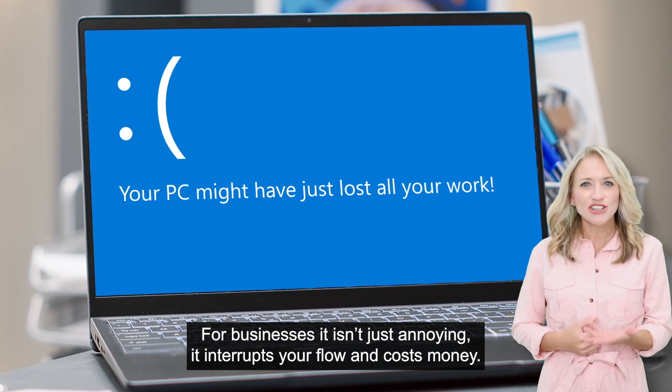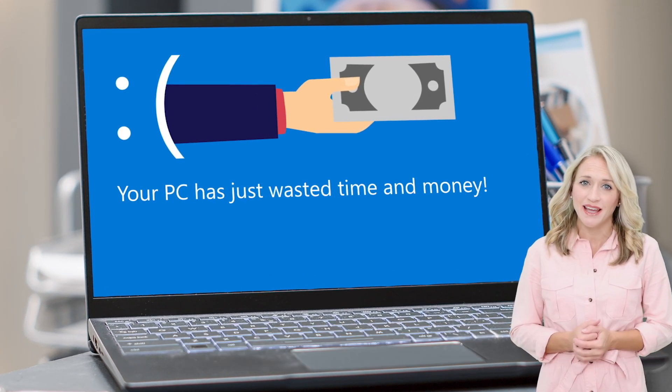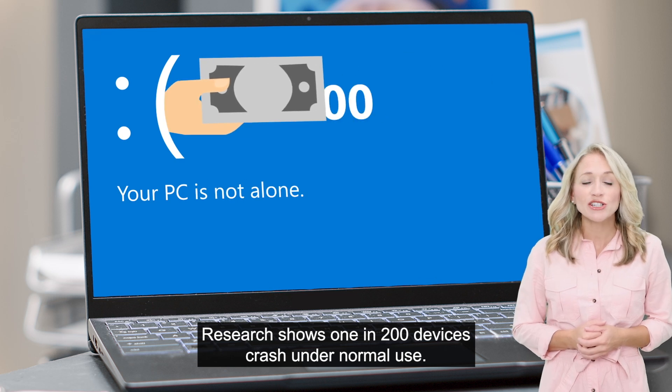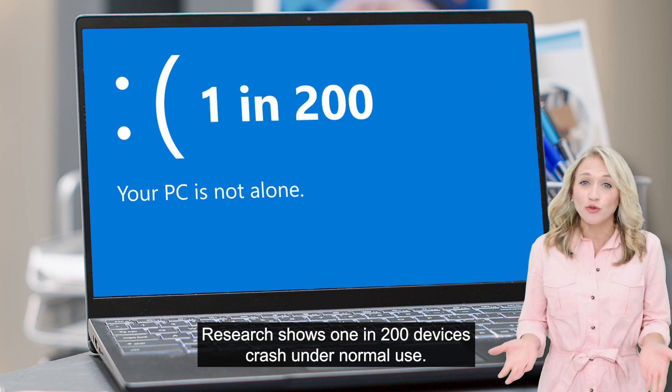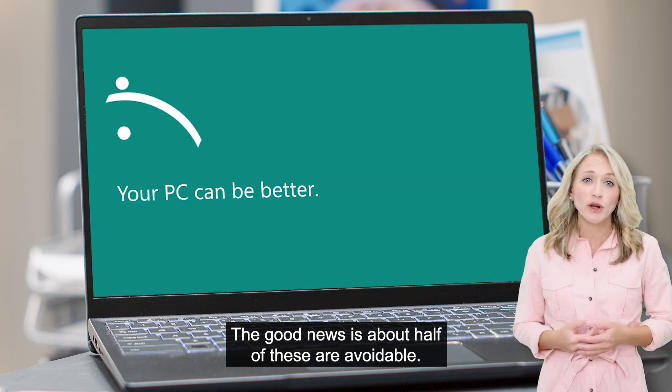For businesses, it isn't just annoying. It interrupts your flow and costs money. Research shows 1 in 200 devices crash under normal use. The good news is about half of these are avoidable.